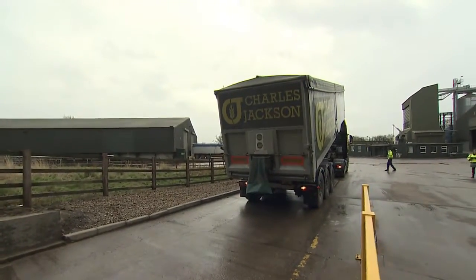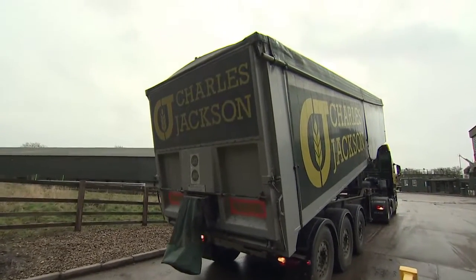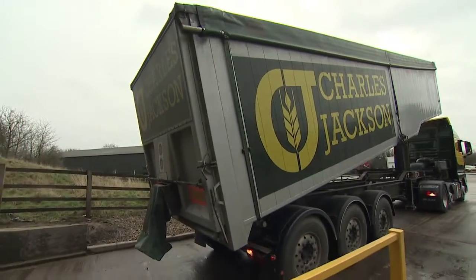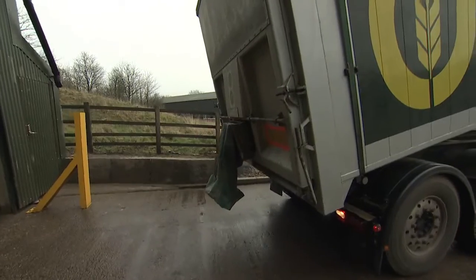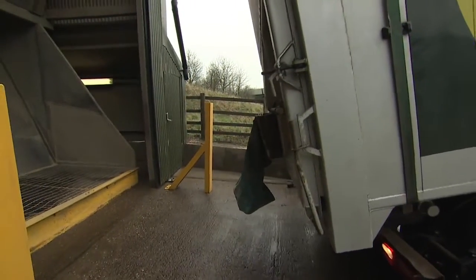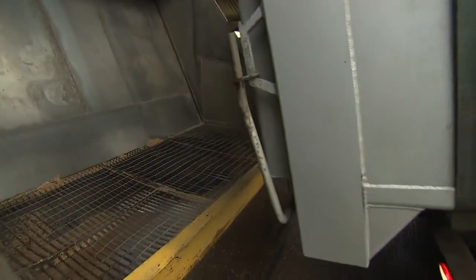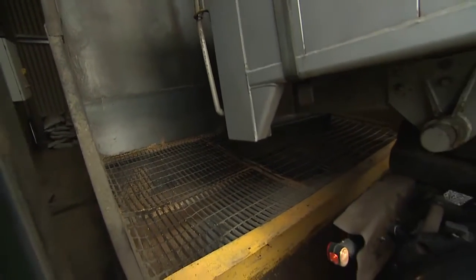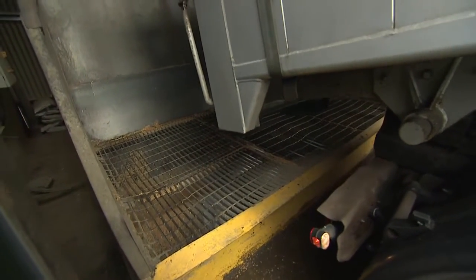Okay, so this lorry is massive, isn't it Charles? How much wheat would you have in there? That will hold 29 tonnes of wheat, and that would be grown on an area the size of three football pitches. So three football pitches of wheat growing would condense into this lorry — that's absolutely amazing. How much breakfast cereal could you make out of the wheat inside this lorry? You can make 40,000 boxes of breakfast cereal out of one lorry load of grain. That's a lot of breakfast cereal.